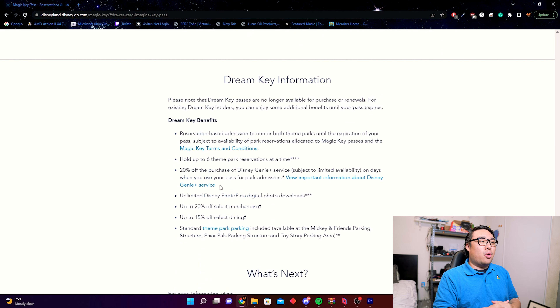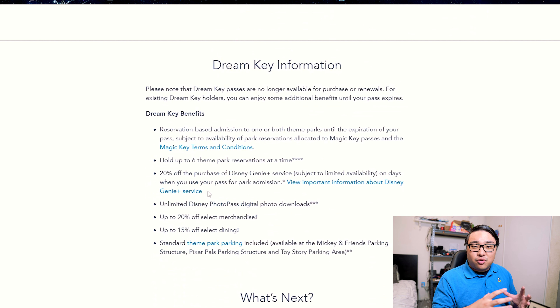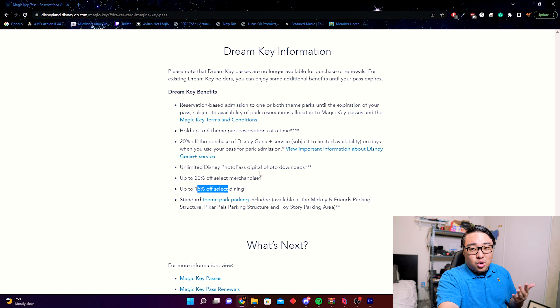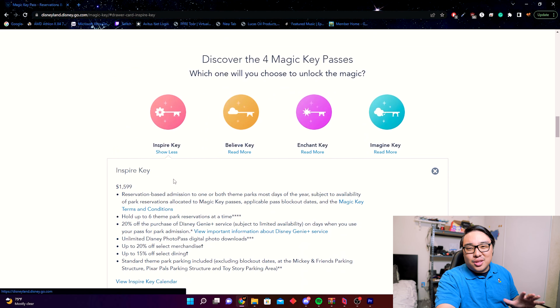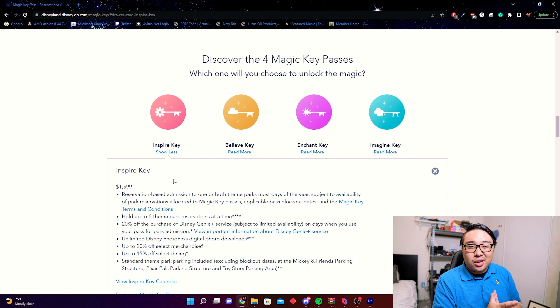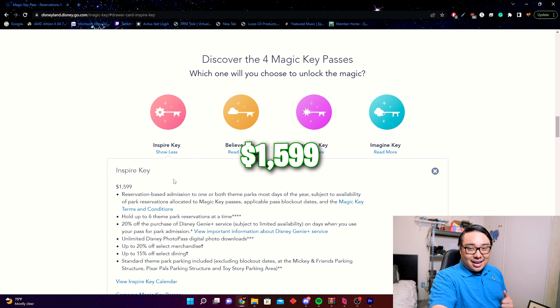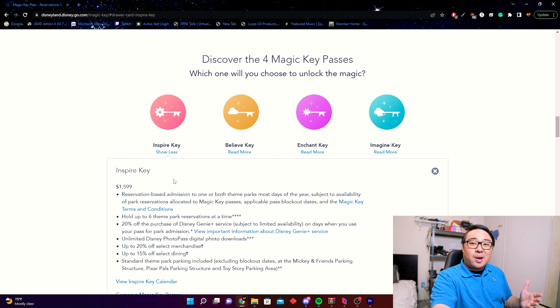One of the major things changing this year is the keys themselves. We're losing the former highest tier, the Dream Key, which let you make a reservation for every single day of the year. Due to a lawsuit over confusing language — stating you could go any single day — Disney has decided to pause the Dream Key altogether. The Dream Key is no longer available.